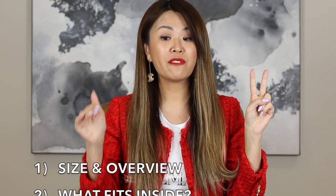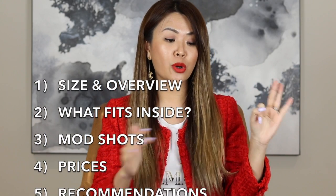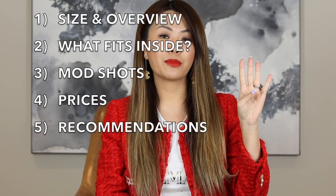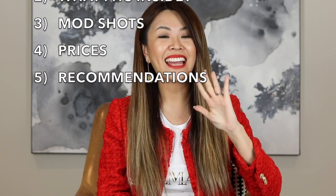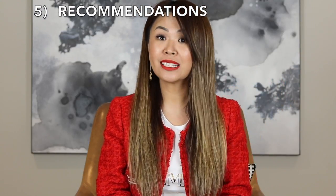So let's get straight into this video. I'm going to divide it into five categories and I'll put all the timestamps in the description box below. First, I'm going to talk about sizes and an overview of each bag. Second, I'll show what fits into each bag. Third is mod shots and the different ways the bags can be worn. Fourth, I'll be talking about prices. And lastly, number five is going to be my recommendations.